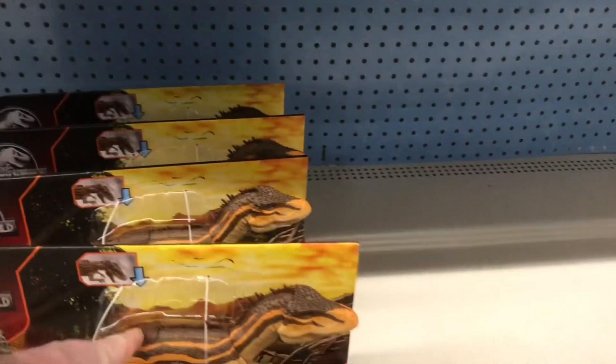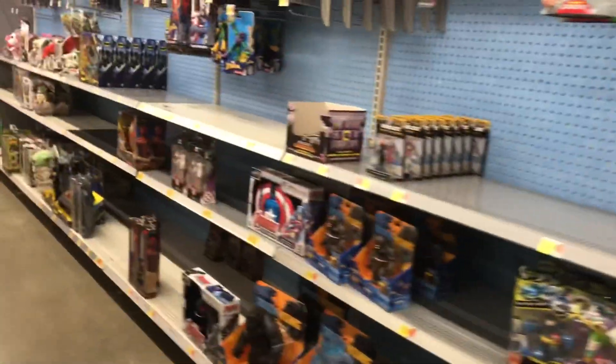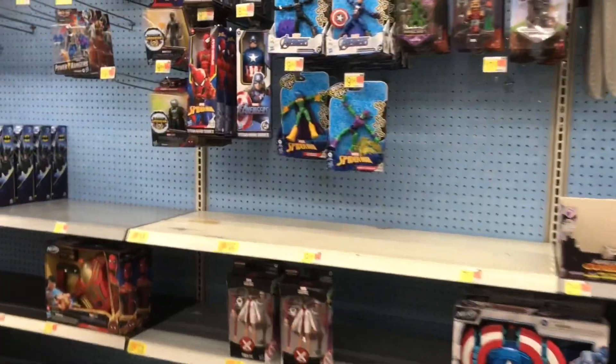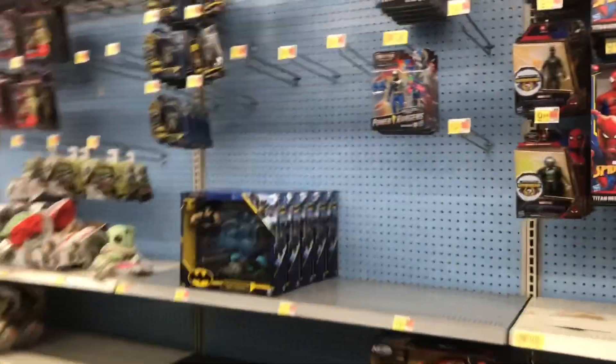Alright, dinos looking pretty barren over here. Yeah, looking kind of barren all across the board. Yikes, Walmart, come on.